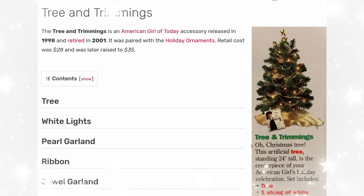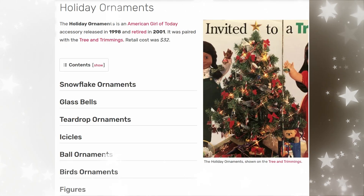First up we have Tree and Trimmings. This was released in 1998 and retired in 2001. It was paired with the holiday ornaments. Retail cost was $28 and later raised to $35. This was American Girl's first Christmas tree — they actually did two, which we'll get to later. It was a 24-inch tree and that would have been so cute.